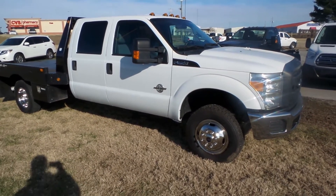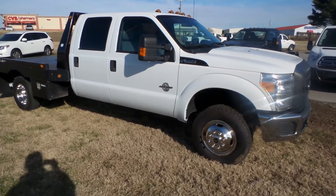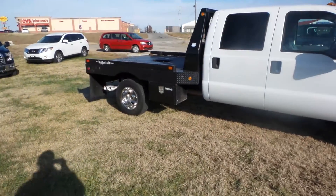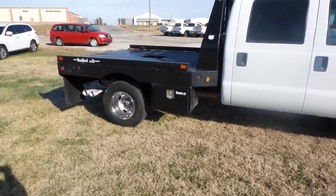This one here is your 2014 F350 Crew Cab Power Stroke Cab Chassis. It's got a Bradford built bed on the back of it.